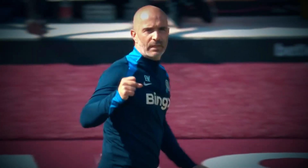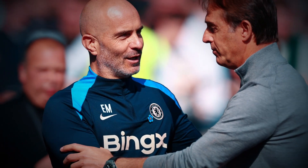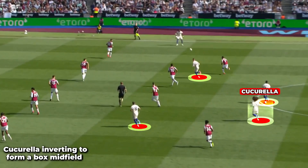Maresca broke West Ham down with ease and they had their opponents on the ropes. They finished the game within 15 minutes. With a few players out due to injuries, we saw Cucurella inverting to form a box midfield.